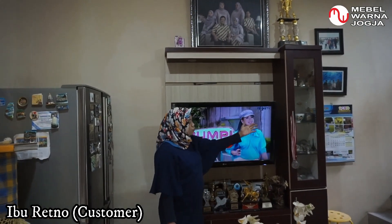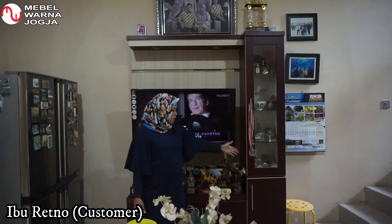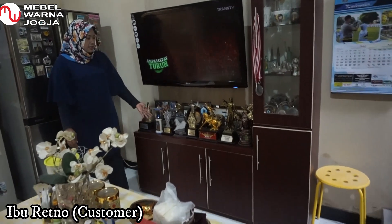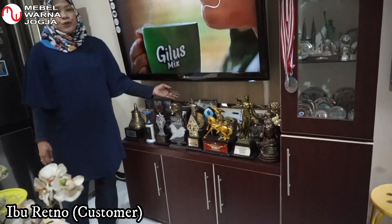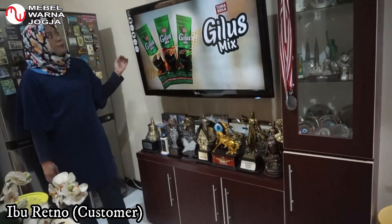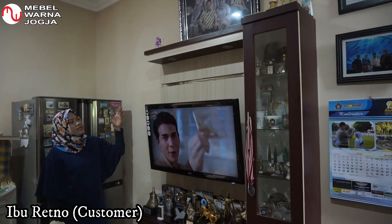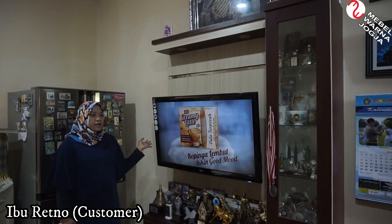Kita lanjutkan ke area backdrop TV. Disini saya juga memesan backdrop TV. Ada tempat meletakkan souvenir-souvenir, juga ada kabinet-kabinet untuk menyimpan benda-benda lainnya, serta tempat untuk meletakkan piala-piala maupun foto-foto keluarga. Ini cukup bagus dikombinasikan warnanya antara terang dan coklat, karena secara keseluruhan interior menggunakan nuansa coklat.